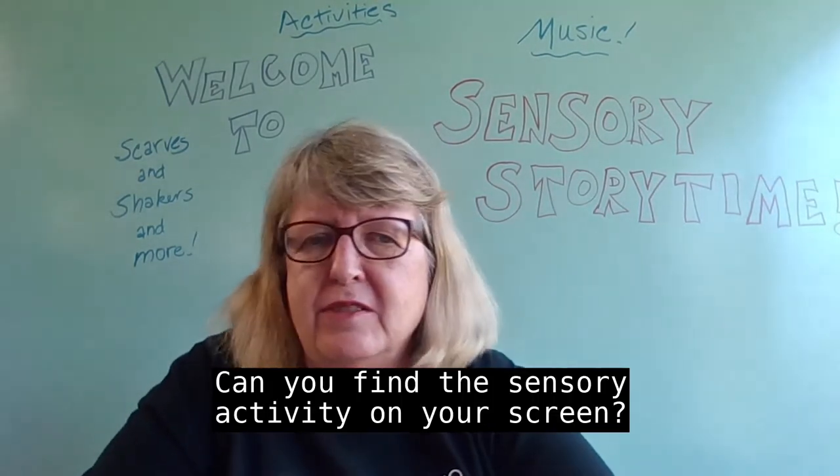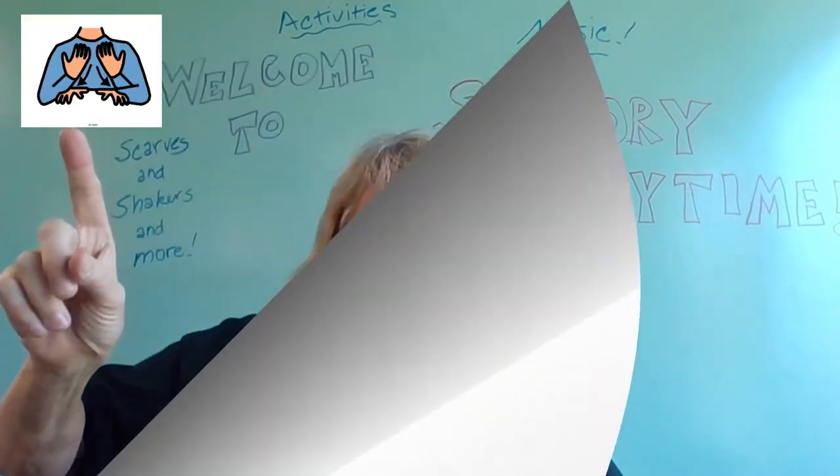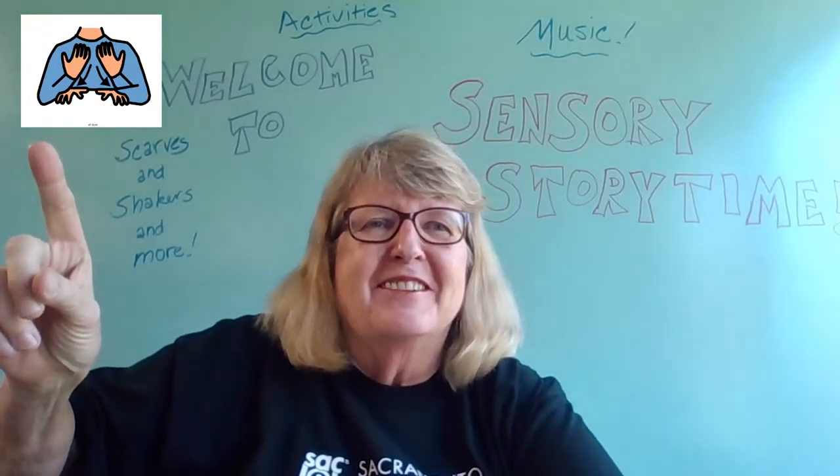Can you find the sensory activity on your screen? It should be right there, right on the left-hand side. Boop, boop, boop, boop, boop, bing! There it is.